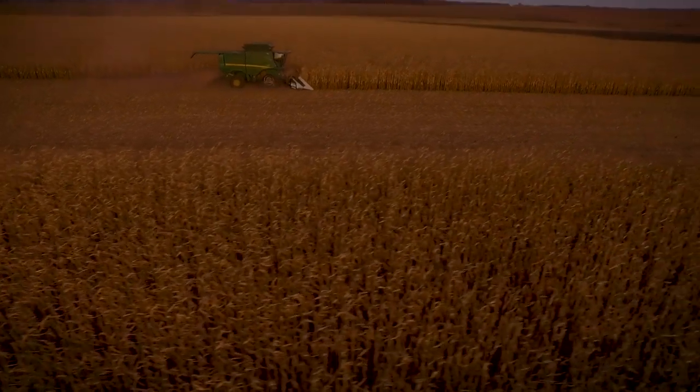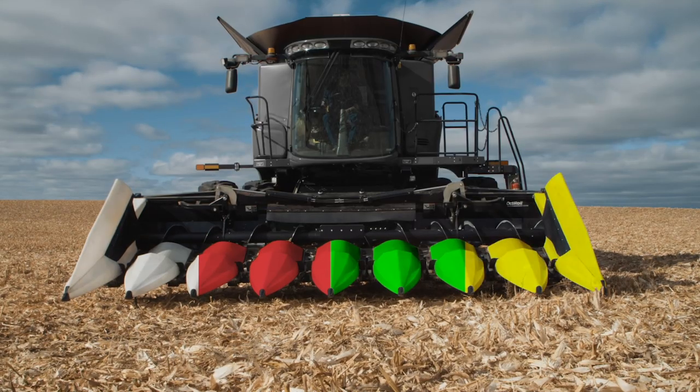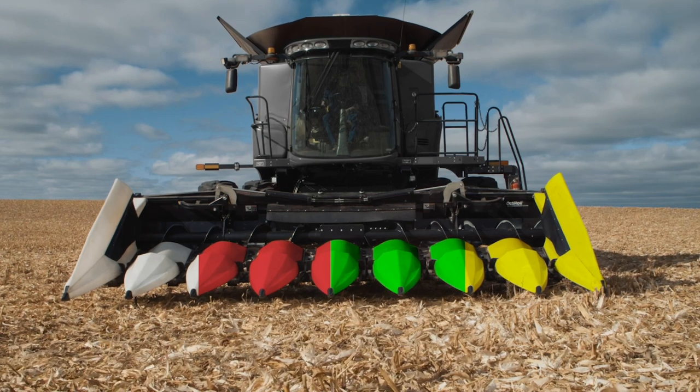MacDon standard white-colored snouts and dividers offer industry-leading visibility, especially in low light, making it easier for the operator to stay on the row when harvesting. Optional red, green, and yellow snouts and dividers are also available to match your combine color.